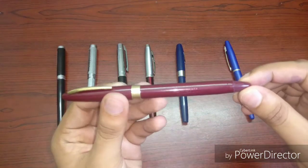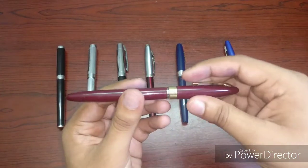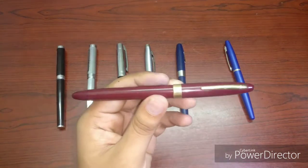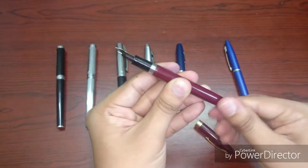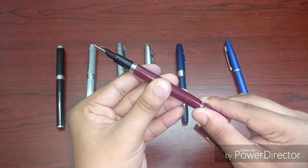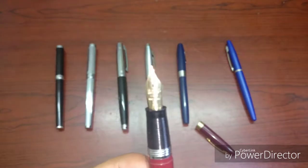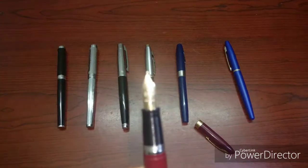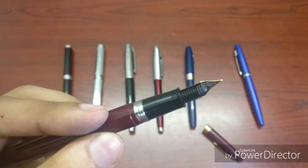Next we have a vintage pen — this is a Sheaffer Snorkel, Snorkel 2 I'd say, in the burgundy colorway. I actually got this off Stephen Brown's channel; he sold this to me, so I'm very fortunate to have it. It's in fully working condition, as you can see with the snorkel coming out. You retract it and push it to fill it with ink — a very complex mechanism for a fountain pen.